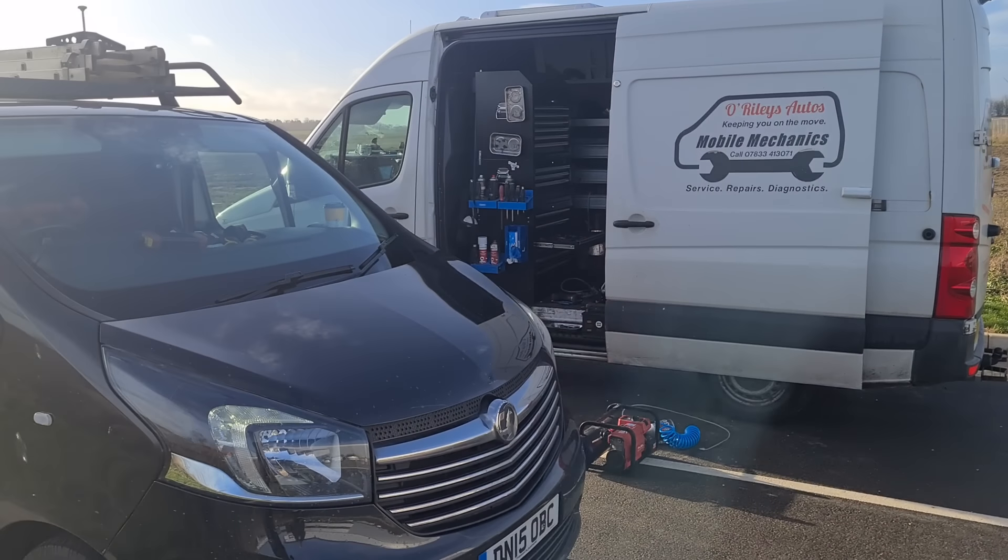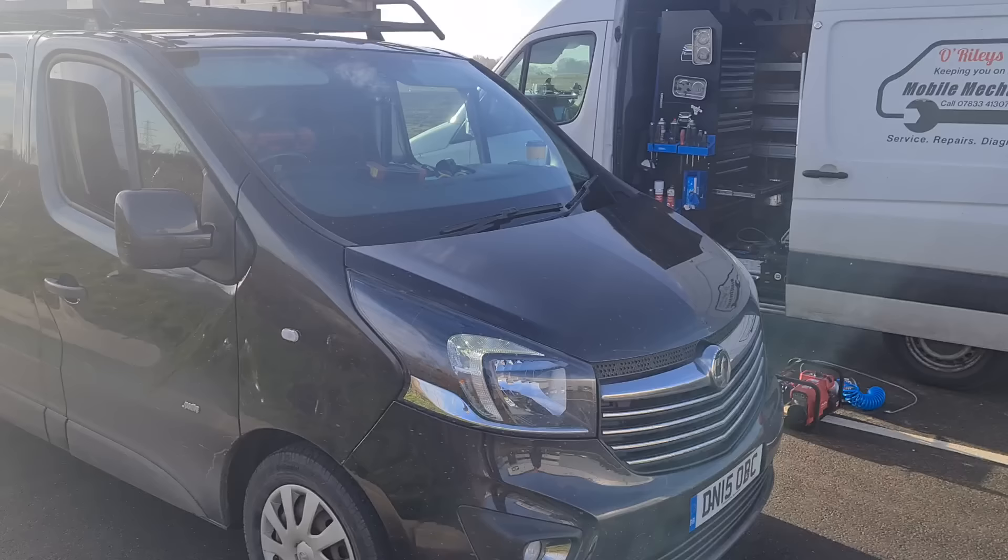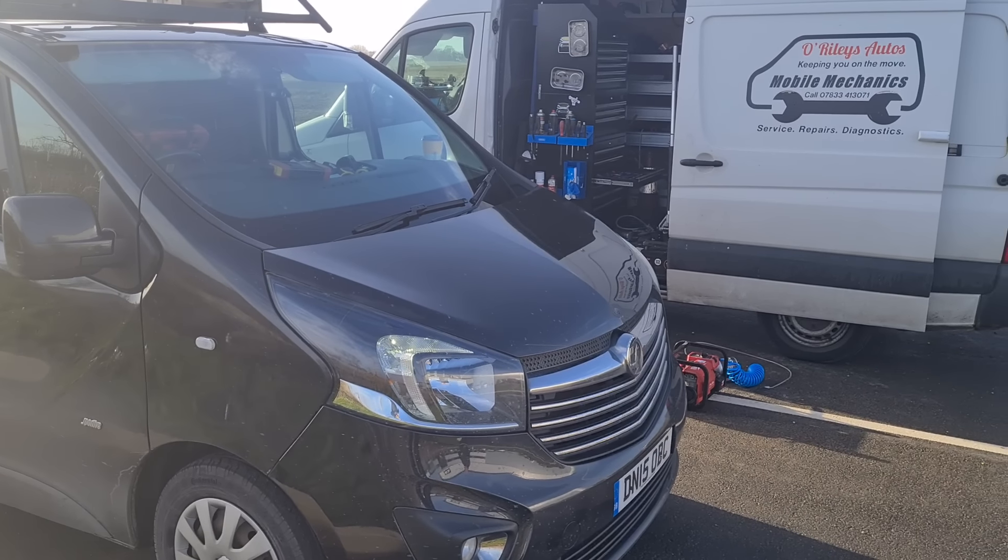Hello, it's Timmy here, the Reileys. So just looking at a Vauxhall Vivaro here, or you can call it a Renault Traffic. I'm going to talk about forced regens.